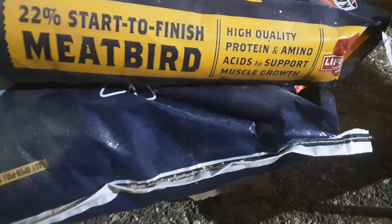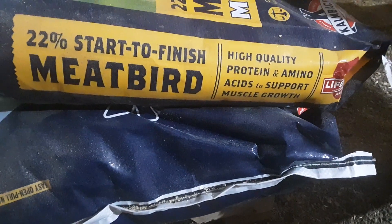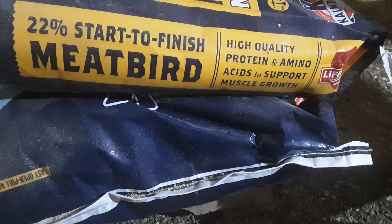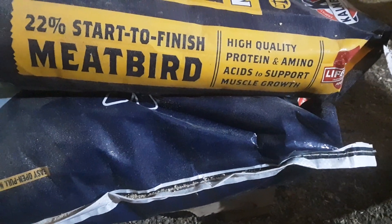Hey y'all, welcome back to Twin Oaks Farm Poultry. Thanks for joining us. Please subscribe to our YouTube channel. We're continuing our countdown to meat bird move-in day, and in this video we're just talking about some quick tips on successfully feeding meat birds.